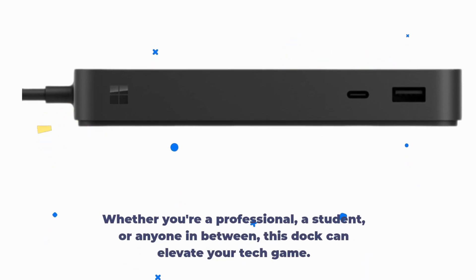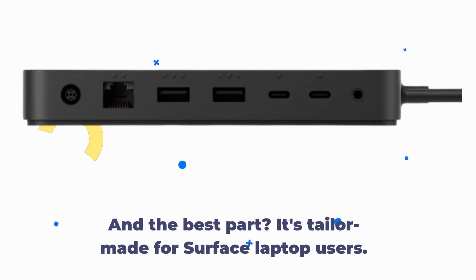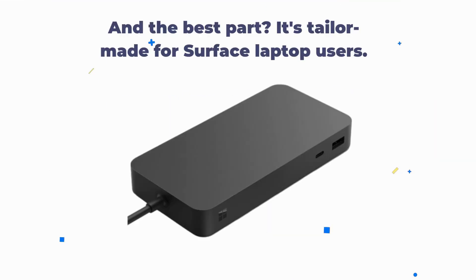Whether you're a professional, a student, or anyone in between, this dock can elevate your tech game. And the best part? It's tailor-made for Surface Laptop users.